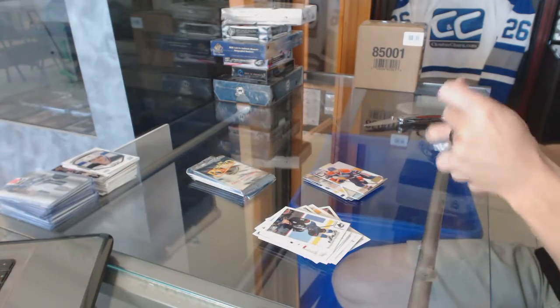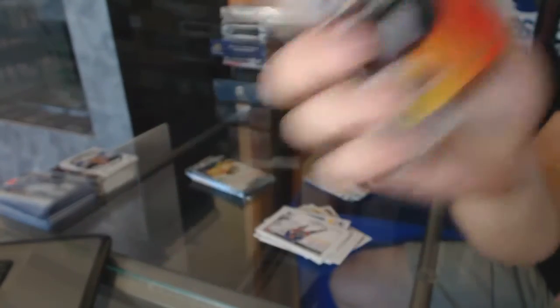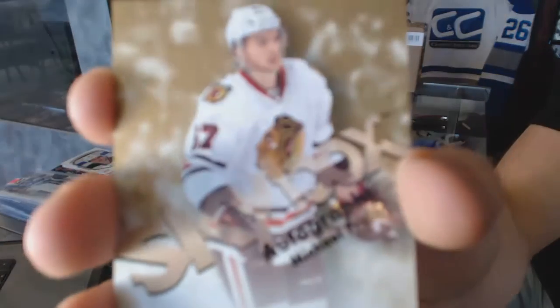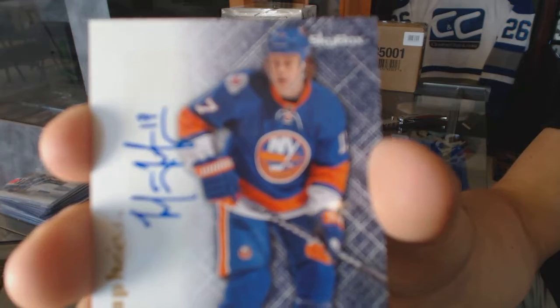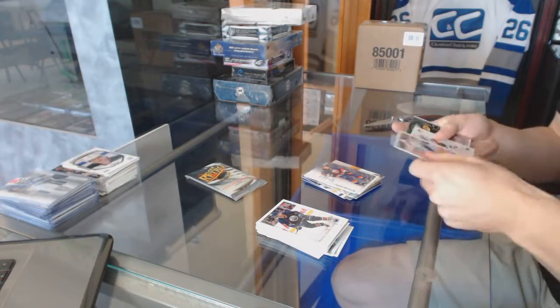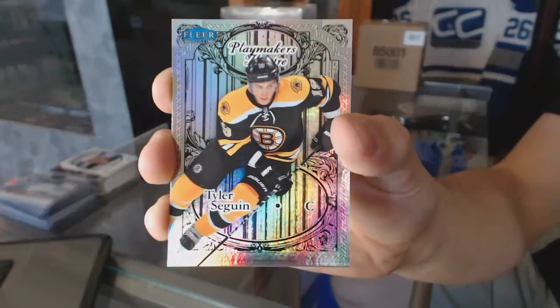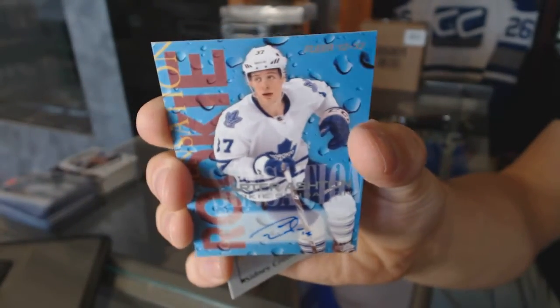EX for the Edmonton Oilers, Ryan Nugent-Hopkins, and a retro for the Oilers, Taylor Hall. Hot Shots die-cut for the New Jersey Devils, Ilya Kovalchuk. Skybox autograph for the Chicago Blackhawks, Michael Froelich. Autographics for the New York Islanders, Matt Martin. Playmakers Theatre numbered 100 of 100 for the Boston Bruins, Tyler Sagan, and a rookie sensation autograph for the Toronto Maple Leafs, Carter Ashton.